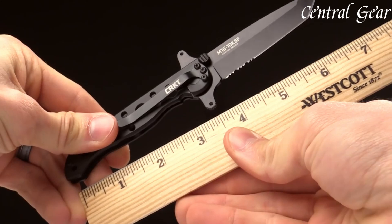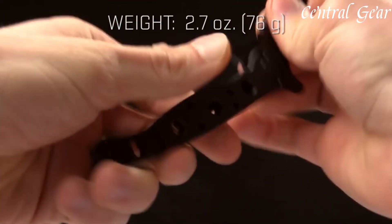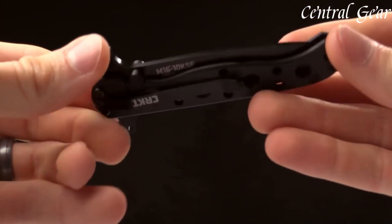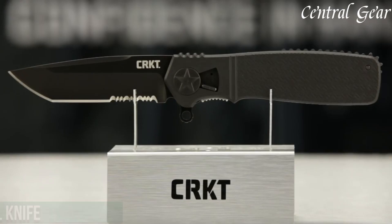With its combination of high-performance materials, innovative locking mechanisms, and practical design features, the CRKT M1610 KSF knife offers a reliable and effective solution for those seeking a dependable blade for tactical, survival, or everyday needs.